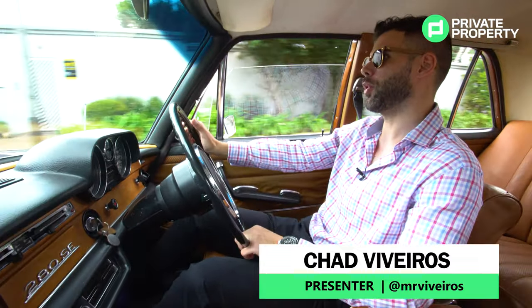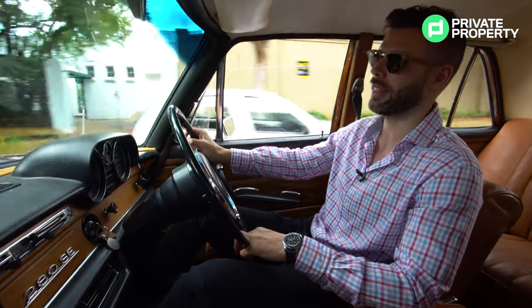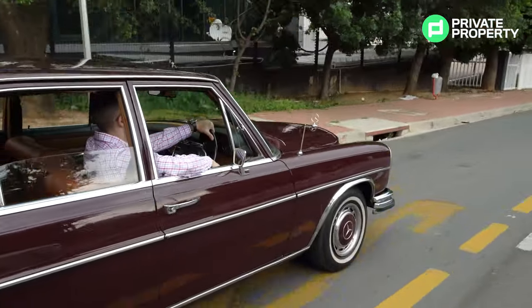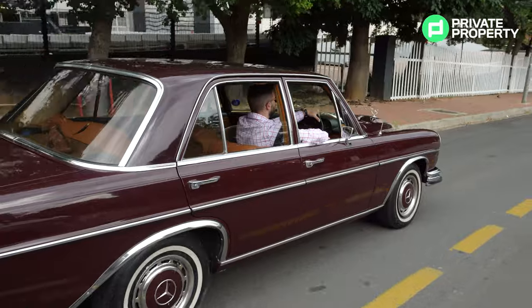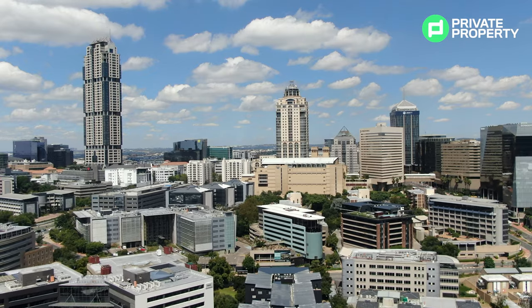Right now we are driving through Sandton on this overcast day, enjoying the breeze and the soundtrack that that eight-cylinder engine creates. But before we end off, I'm going to take a right here and we're going to be taking you right to the Michelangelo Towers.